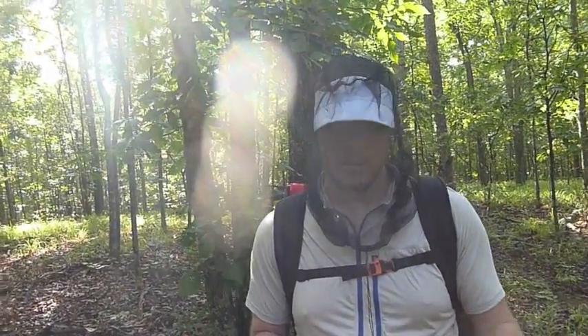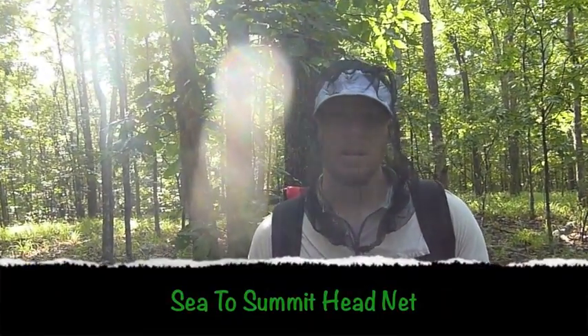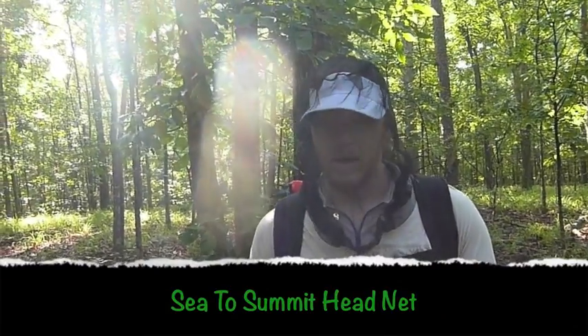Hey everybody, this is Chad from Stick's Blog. I'm Stick, and today I'm out here at Big Heel Pond again. I come here pretty often for day hikes and stuff like that. Today I wanted to do a collaboration of a couple of different gear reviews on some new pieces of gear I have. First off, probably the most noticeable thing is what I'm wearing around my face — this is the Sea to Summit bug net.